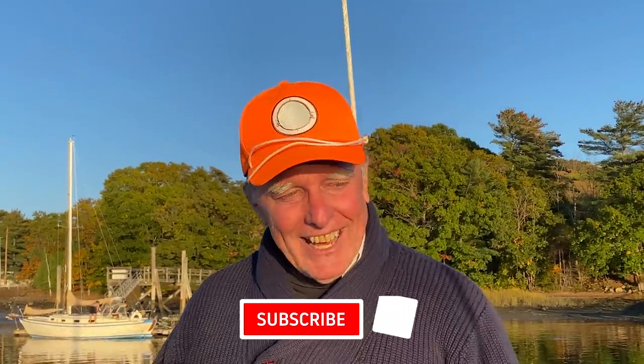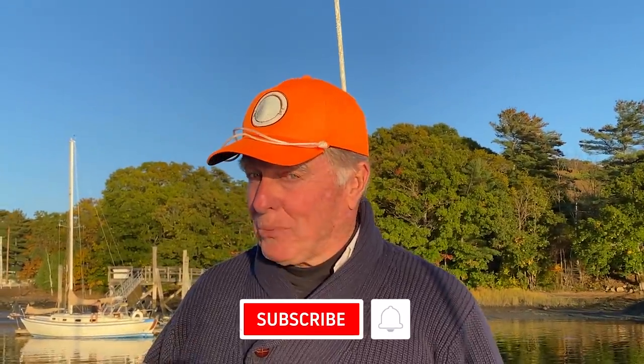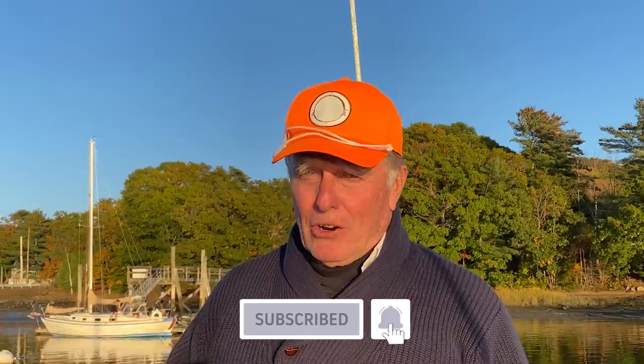If you like what you see, please hit the subscribe button. And if you want to be notified when the next one comes out, please hit the alert bell. We're having too good a time doing these things — so you can hit the bell or not.